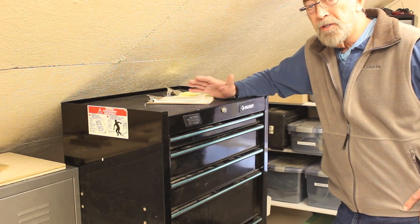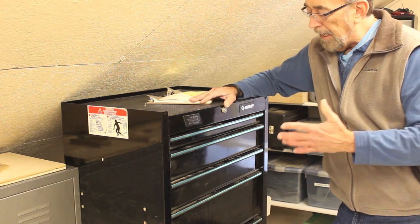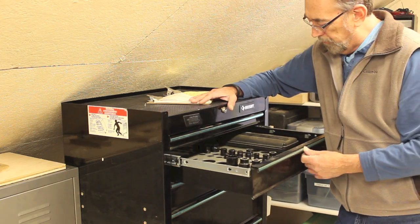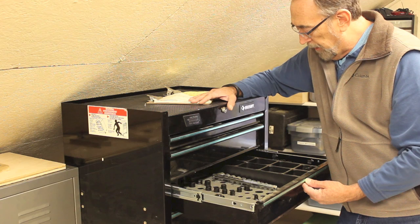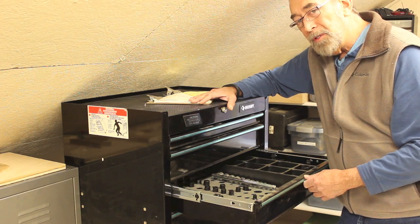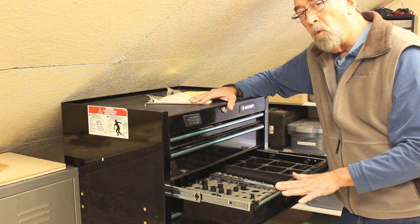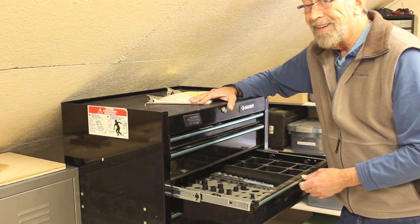Right next to where I just was is this tool chest, which has mechanical tools in it — sockets, socket wrenches, crescent wrenches, box-end wrenches, open-end wrenches, all kinds of usual mechanical tools. You need these from time to time, but I doubt you use these much in the course of everyday woodworking. So should these be in the shop, or somewhere close where you can get to them and know exactly where everything is? Set in order.